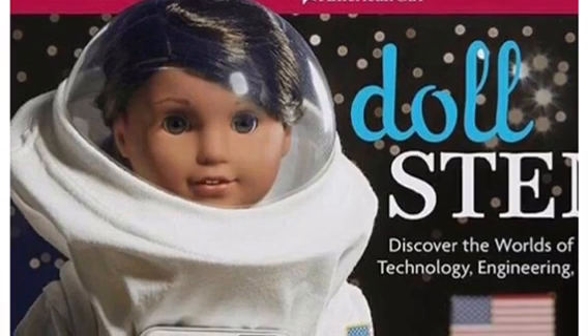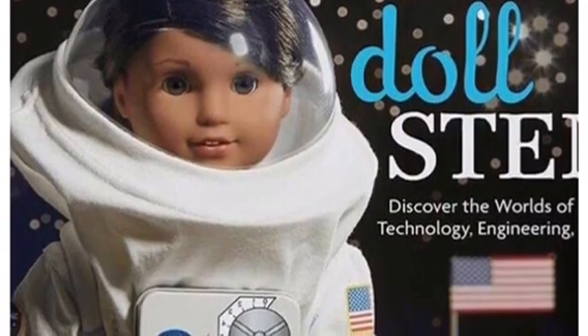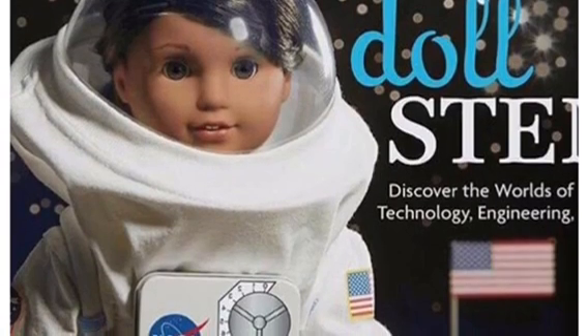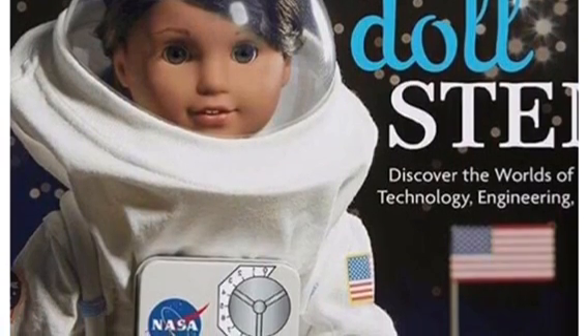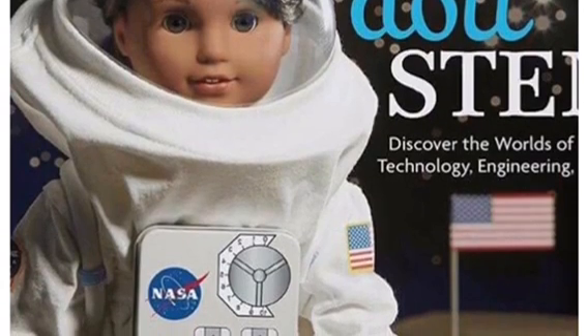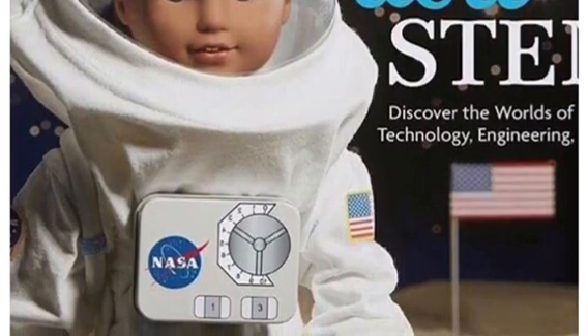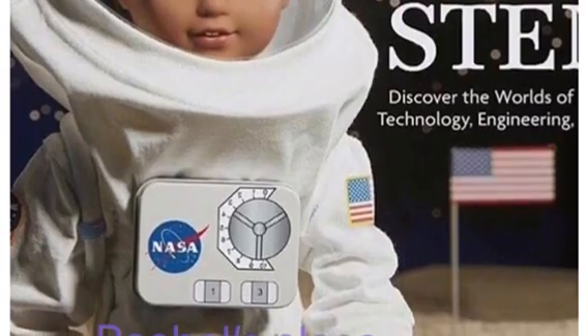STEM stands for Science, Technology, Engineering, and Math. So that is super cool, and I love the front of this book because she's wearing a super, super, duper awesome space costume, which I super-de-duper hope that they come out with for the doll.